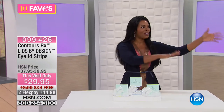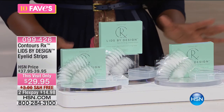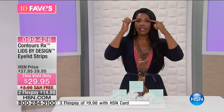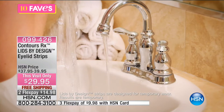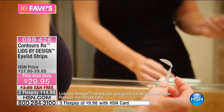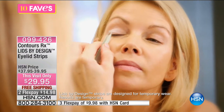Fave number five — let me ask you honestly: when you look in the mirror, do your eyelids look heavy, droopy, and saggy? If so, we have something called Contour RX Lids by Design — eyelid strips. You can see her washing her face, eyelids looking heavy. She applies the strip and it just melts in seamlessly. In the after, her eyelid is open and lifted — instantly.